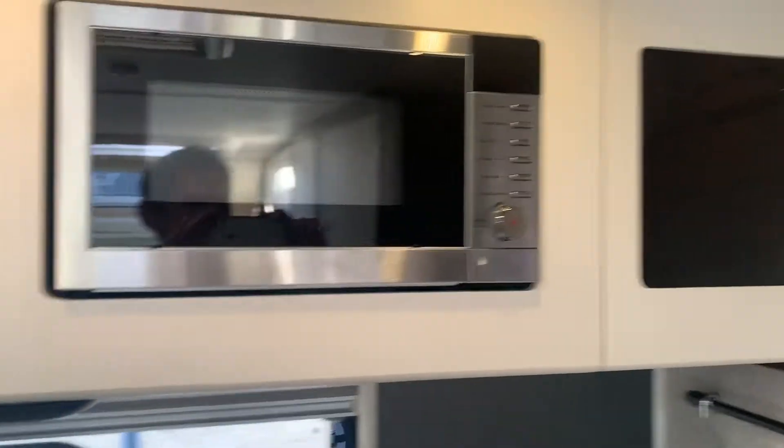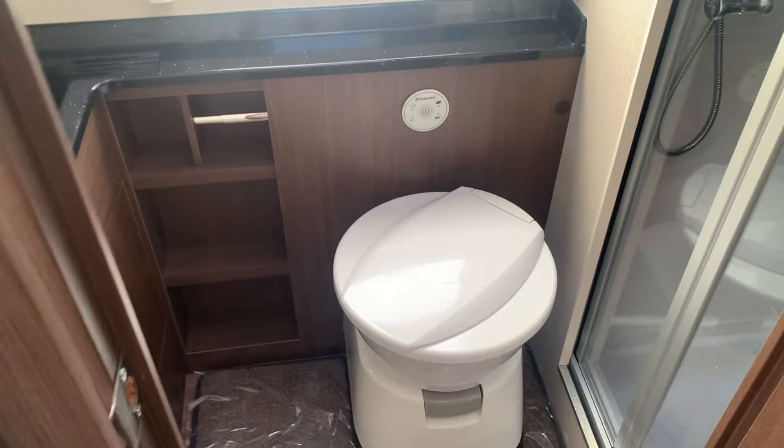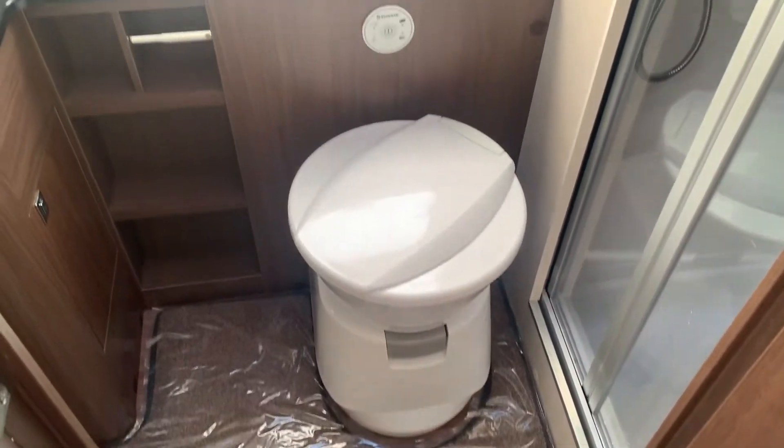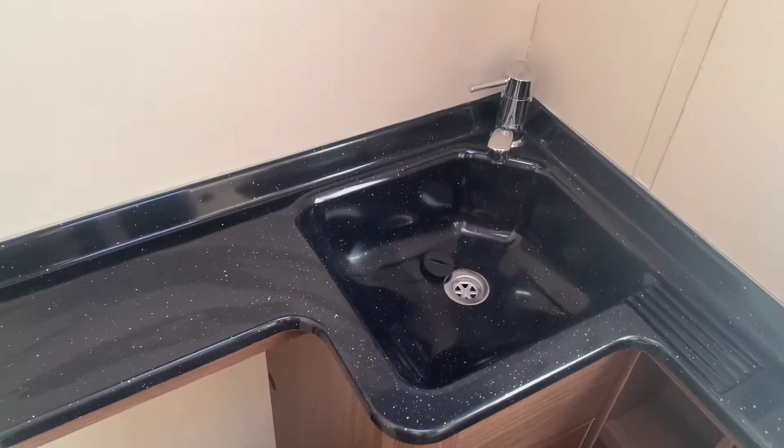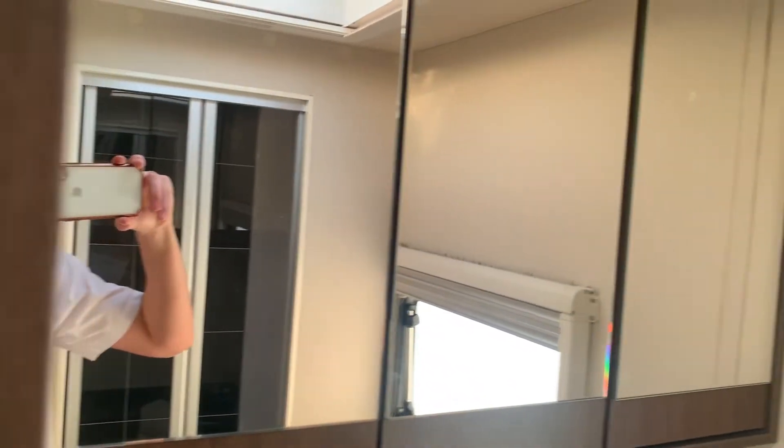There is plenty of storage on the vehicle. Coming into the washroom area, it's a separate shower from your toilet, which is a Dometic toilet. Your washroom sink is over here, and you've got all your cabinets. Let me open this so we can show you the shower — there you are.